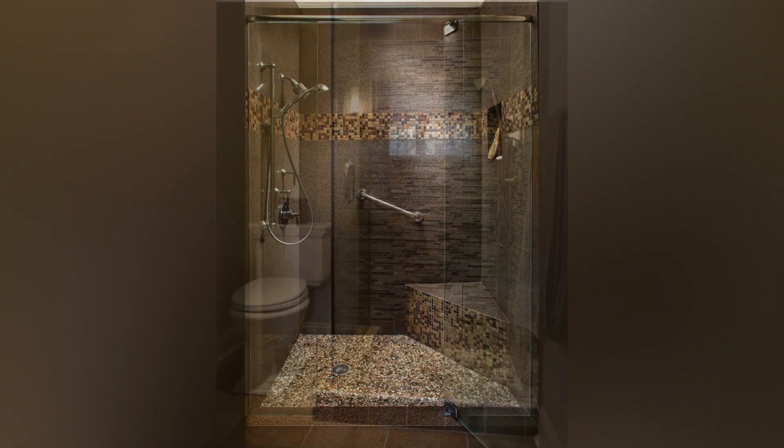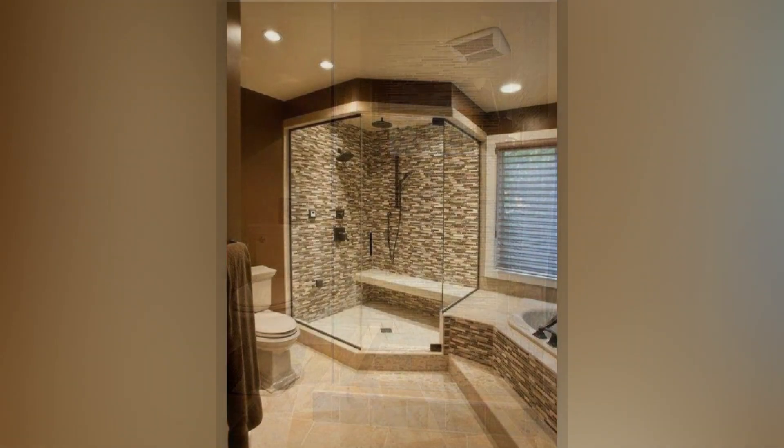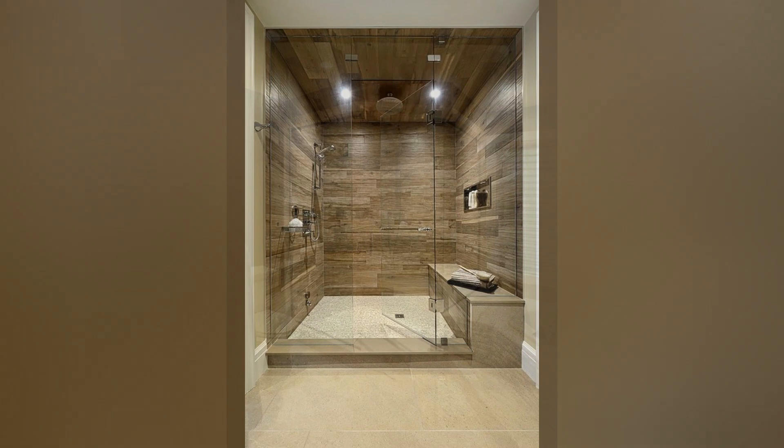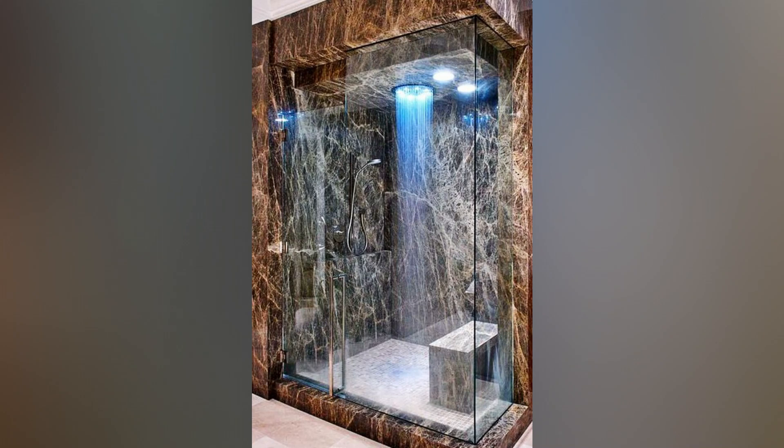Floor-to-Ceiling Tiling Illusion: Incorporate floor-to-ceiling tiling to create the illusion of a larger shower area. Seamless tiling eliminates harsh breaks in color, making walls appear higher than they are. Large format tiles with matching grout further enhance the expansiveness of the floor area.